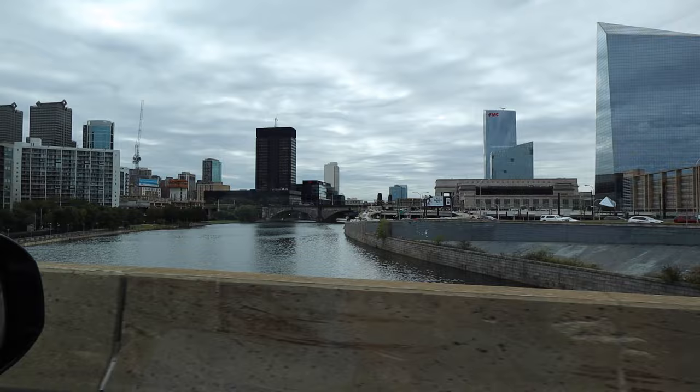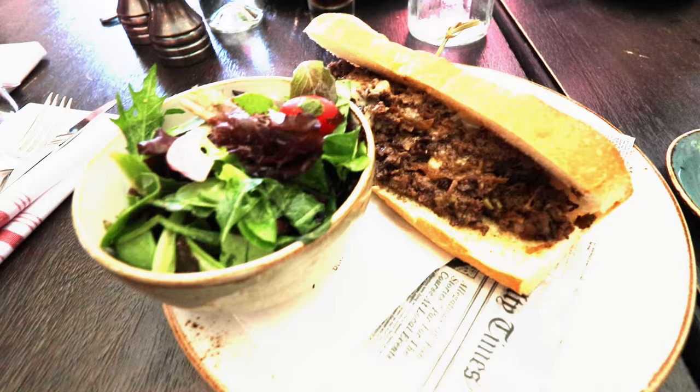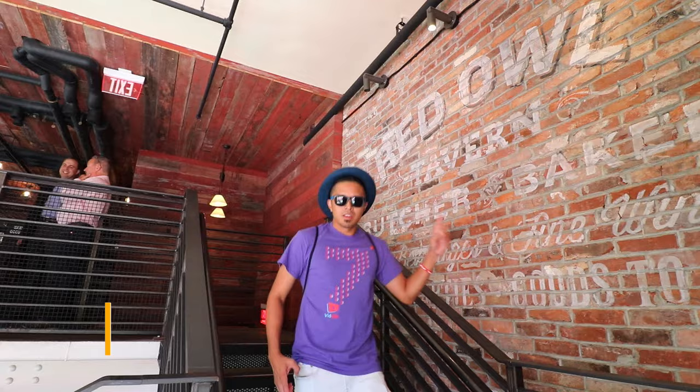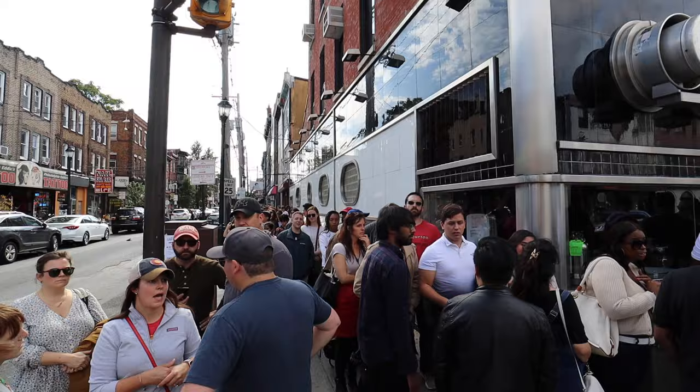We are now moving away from the thicker consistency style of cheesesteaks to more of the chopped up meat, which is what I prefer when searching for my favorite cheesesteak in Philadelphia. Flashing back to the very first cheesesteak I tried in Philly — on my first Visit Philly trip in 2016 — this was Jim Steaks in South Philly. It's really popular but the line can get really, really long. Today we're going to Ishka Bibbles for the next one on the top five list.